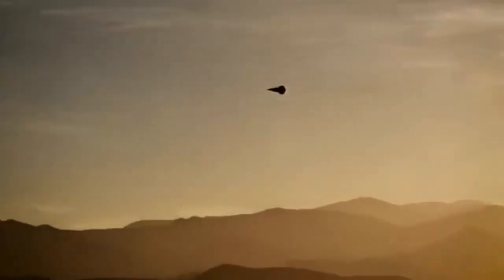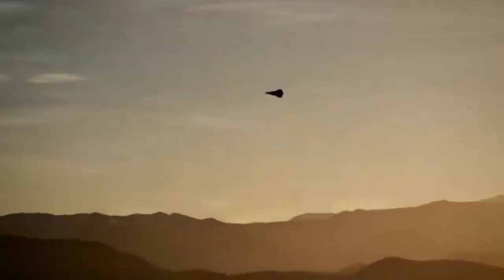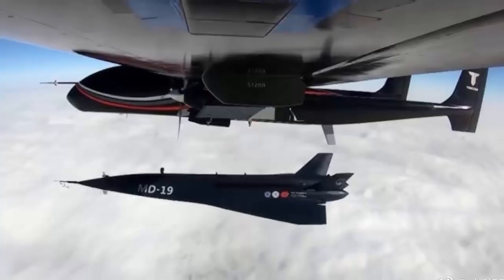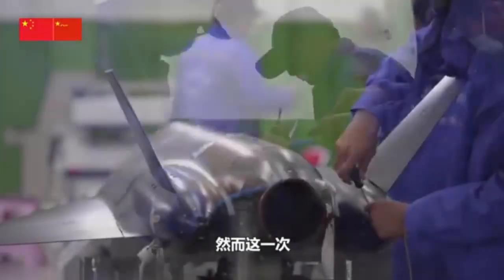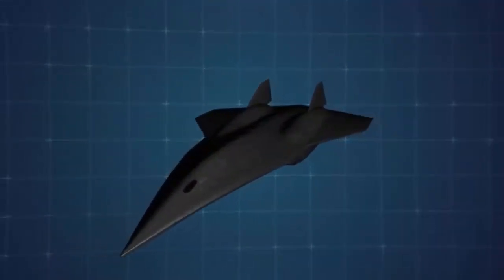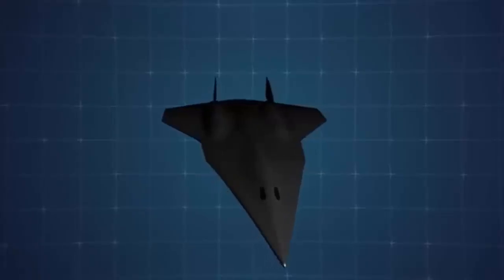The latest test of the MD-19 — an aircraft dropped from a TB-001 drone, capable of reaching hypersonic speeds and then landing horizontally on a runway — is a technological breakthrough worth closer examination. China's military aerospace sector appears to have reached a major milestone with this platform. The MD-19 was shown being air-launched from a Tengden TB-001, a medium-altitude long-endurance combat drone developed by Sichuan Tengden, highlighting China's increasing ability to combine unmanned platforms with hypersonic technology.